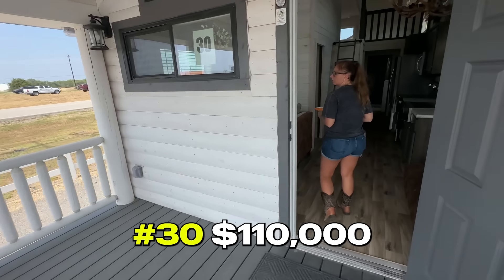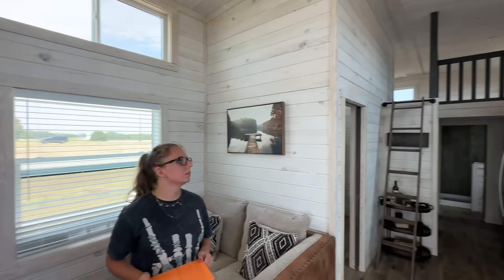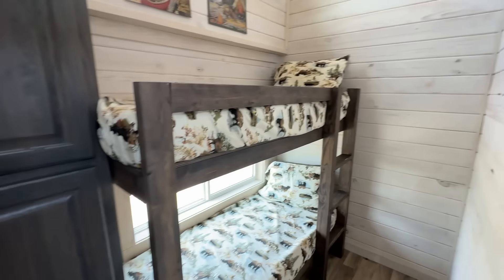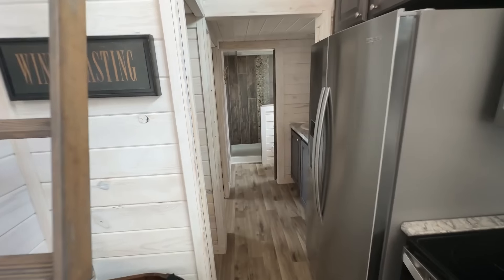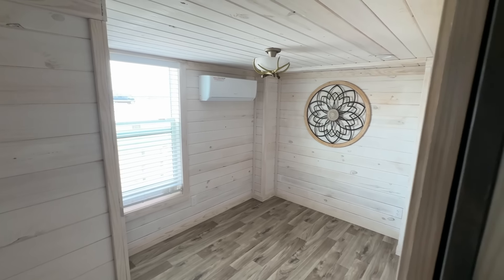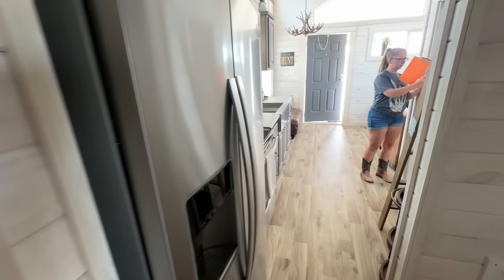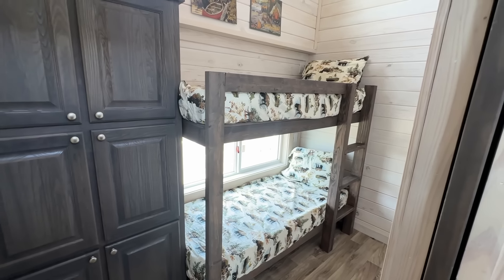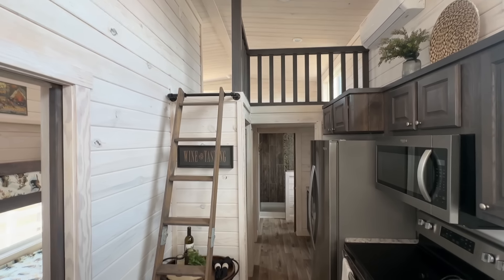Number 30 has a nice little porch — they tried to make it look like a whitewashed log cabin. It's got a loft in it. How many square feet? 399 square feet, because if you're at 400 you have to pay property taxes. It's actually got two little bedrooms, a bathroom, walk-in shower, vanity, and a full-size fridge. I like the fact that it has a second bedroom.